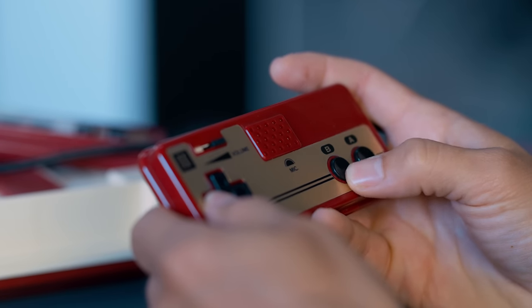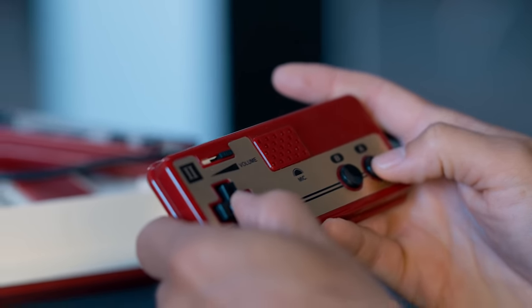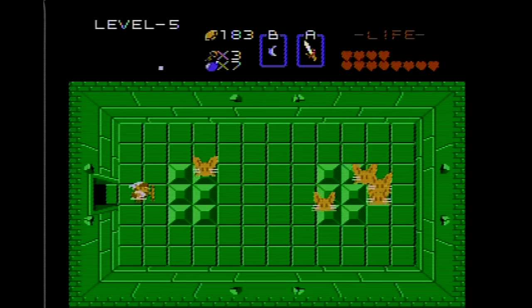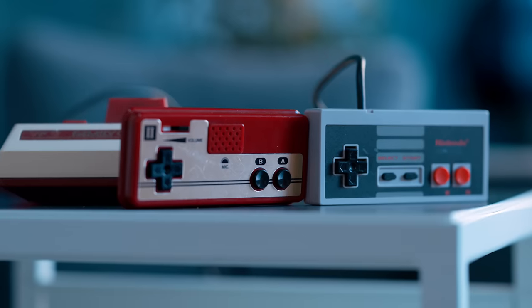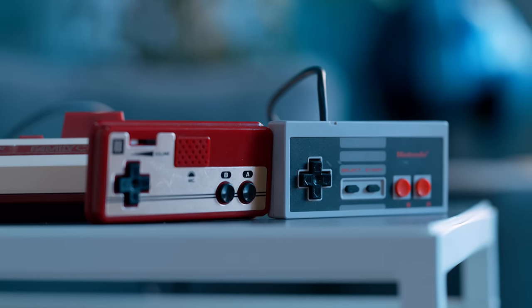Going as far back as not the original NES, but the Famicom — the original Famicom had a microphone built directly into the Player 2 controller, which some games would make use of. One of the most popular examples being the original Legend of Zelda, where there were monsters that you could scare away by screaming into this microphone. This example is pretty well-known because the US version of Legend of Zelda still makes reference to it in dialogue, but there's no way to actually do it because the original Nintendo did not have that microphone feature.